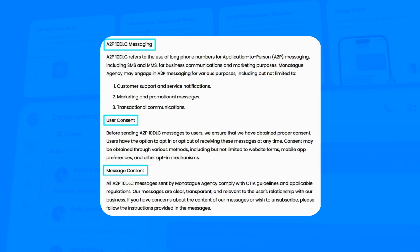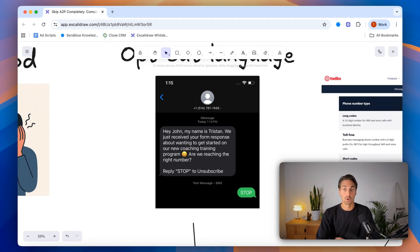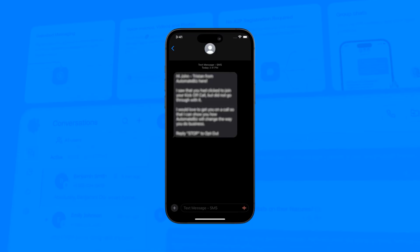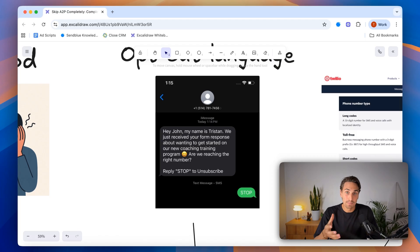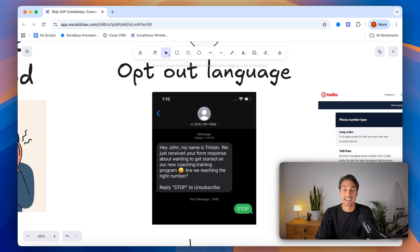The third and most frustrating issue is the opt-out language. In most A2P campaigns, you have to include 'Reply STOP to opt out' or 'Reply STOP to unsubscribe' at the bottom of your text — language that screams spam and automation. When prospects receive this and their call to action is 'Reply STOP to unsubscribe,' they're going to opt out before the conversation even starts. This is probably what's killing the most texting campaigns right now.